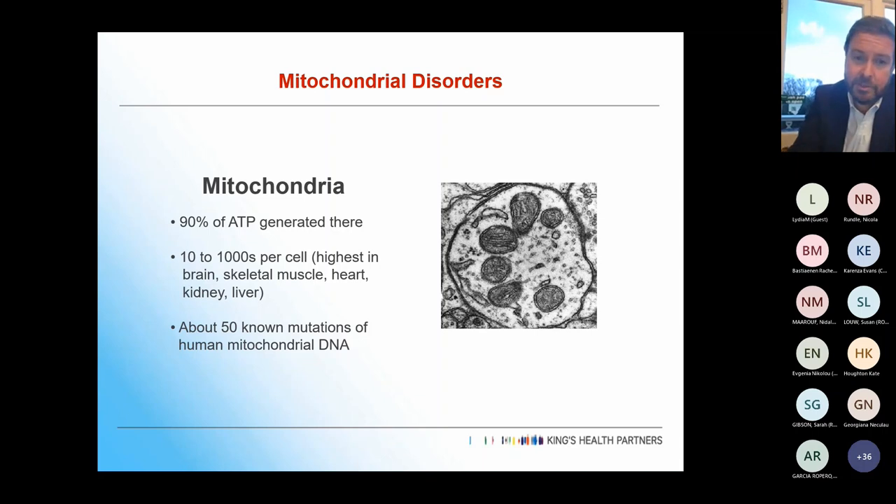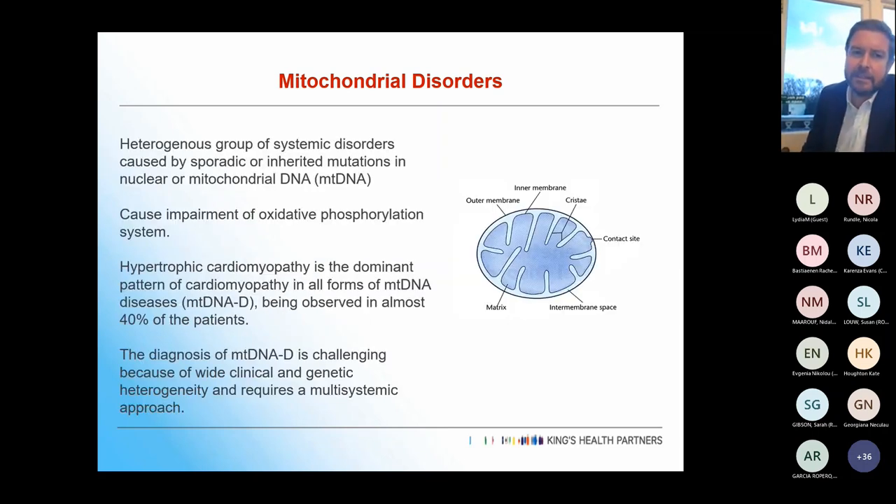There are about 50 known mutations in mitochondrial DNA, and we think there are a lot more unknown. They're a heterogeneous group of systemic disorders caused by sporadic or inherited mutations in mitochondrial DNA, but also nuclear DNA. Nuclear mutations are probably less well characterised with less characteristic phenotypes, but there are probably more of them. They cause impairment of oxidative phosphorylation, affecting the electron transport chain.